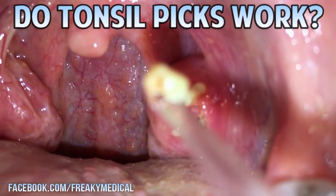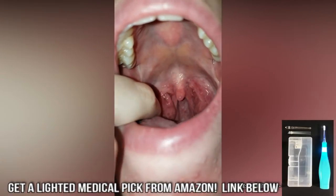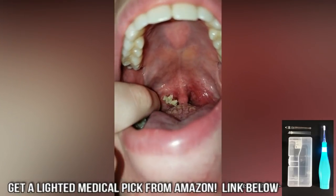I'll include information about the videos on screen, and a link below to Amazon's best tonsil stone removal tools. Hand inspected in the USA — don't accept cheap Chinese knockoffs.